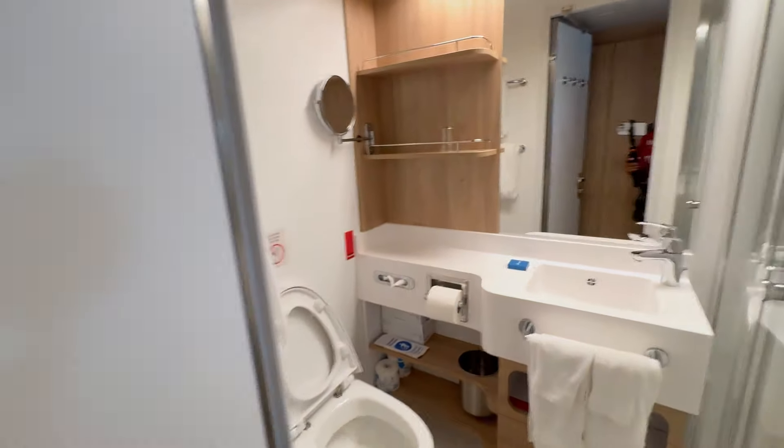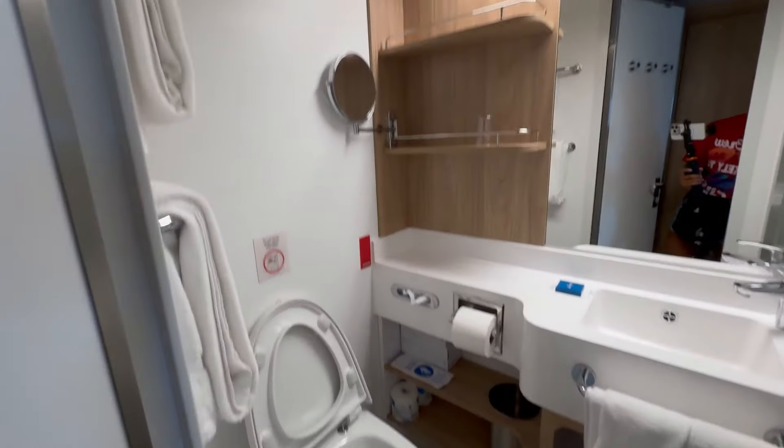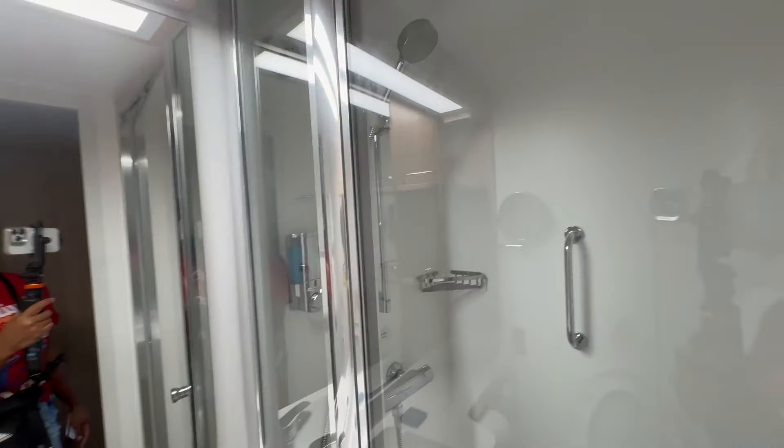And then this is the bathroom. They do have glass in here.